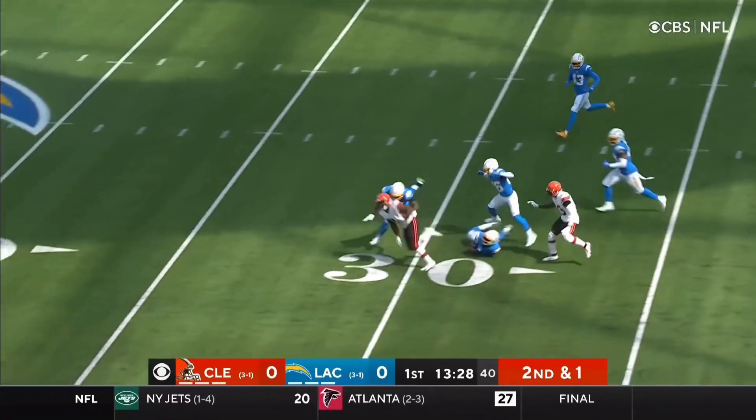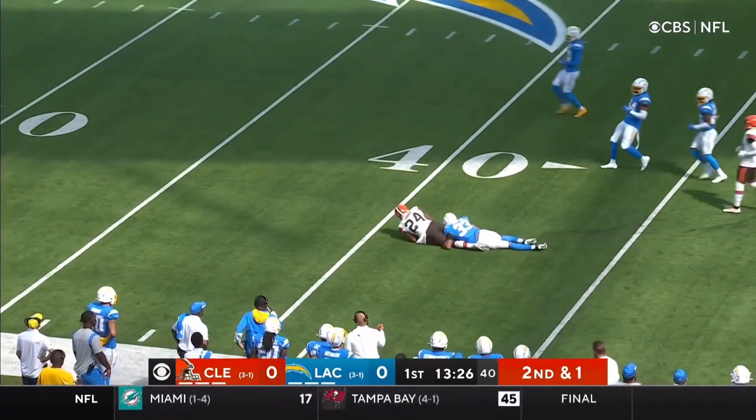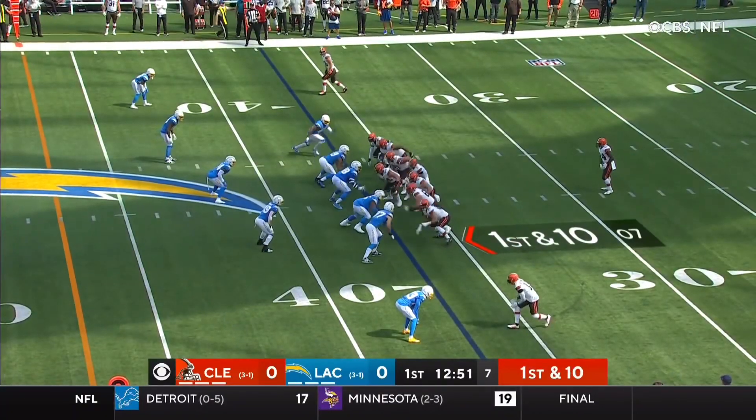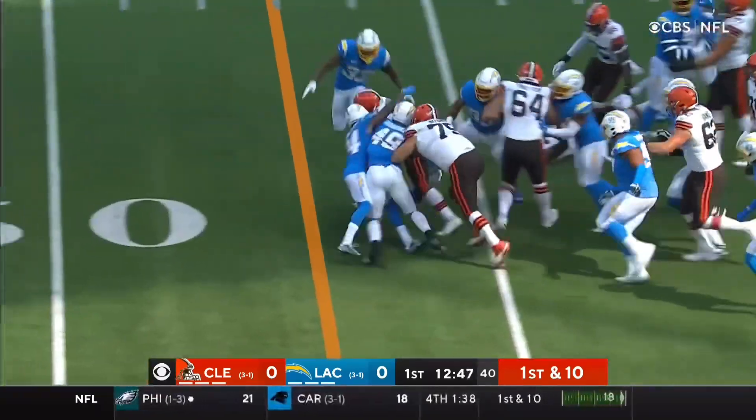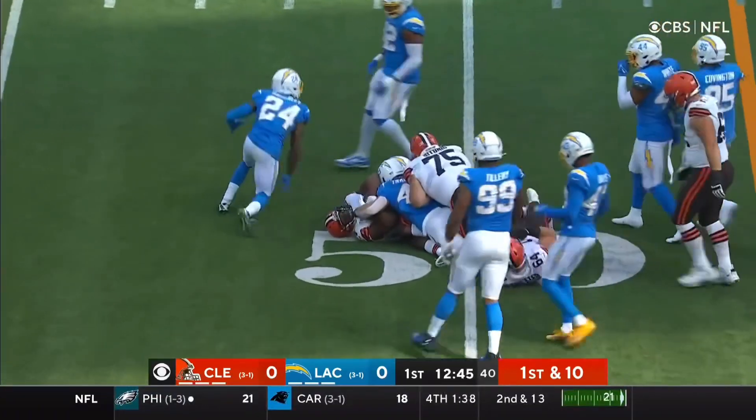It's Chubb, poke a tackle, into the secondary, and there he goes! Number one running attack in the NFL of Cleveland, first and ten, Chubb again. Hence a block, and they go with Petonio, look at him, plow!